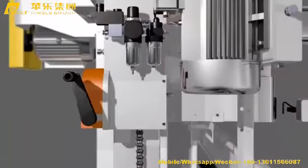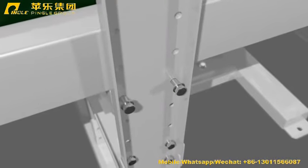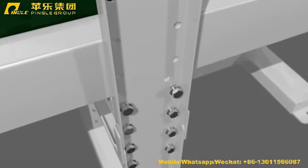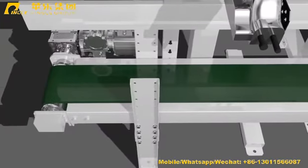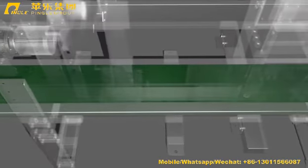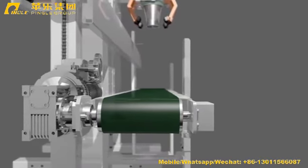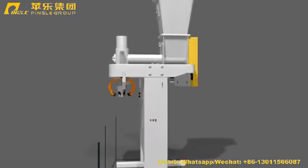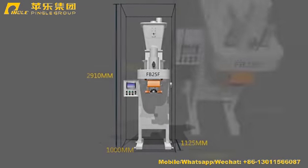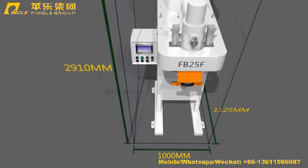Sewing head and conveyor height are adjustable, making it suitable for different sizes of bags. The machine uses food-grade conveyor belt and meets hygiene standards.